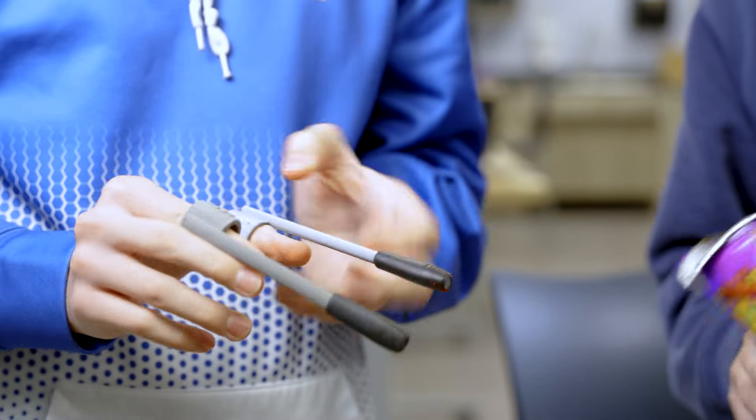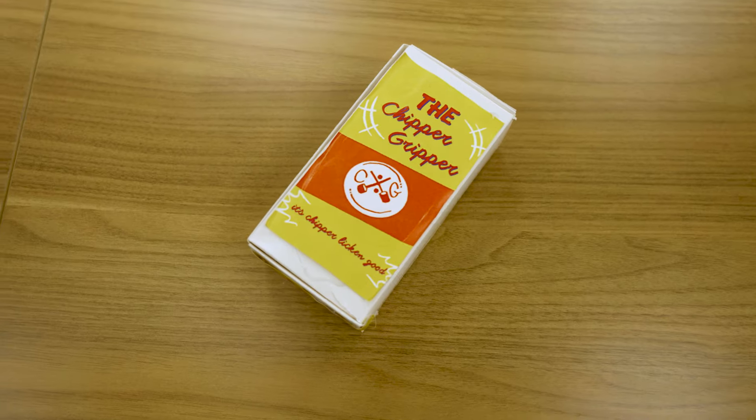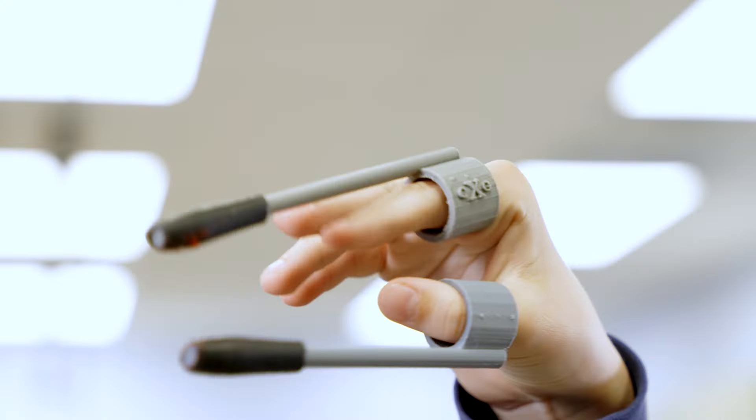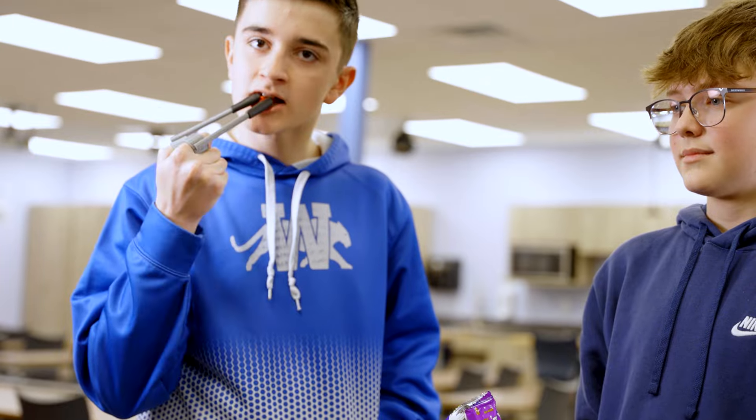A problem we thought of was that whenever we're eating chips the dust gets all over our fingers, so we made Chipper Grippers — it just prevents the chip dust from getting on your fingers. We added rubber grips on the end so the chip wouldn't slip out as you're eating it.